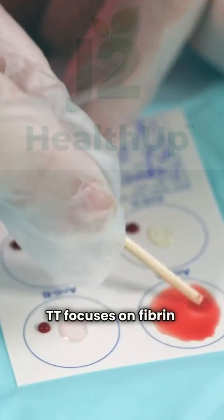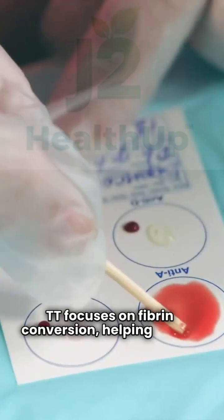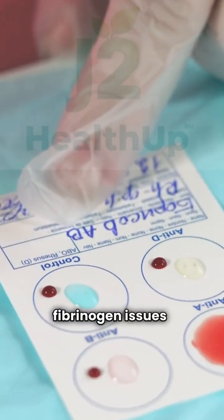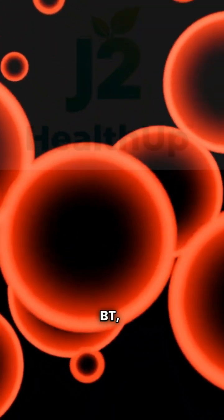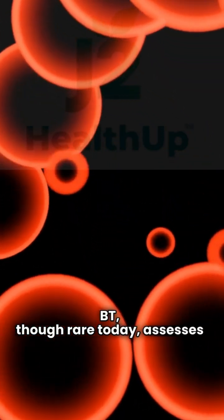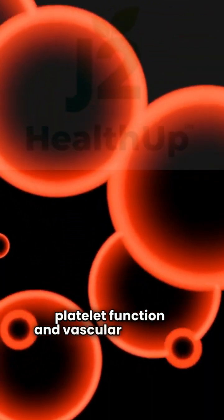TT focuses on fibrin conversion, helping detect fibrinogen issues or inhibitors like heparin. BT, though rare today, assesses platelet function and vascular integrity.